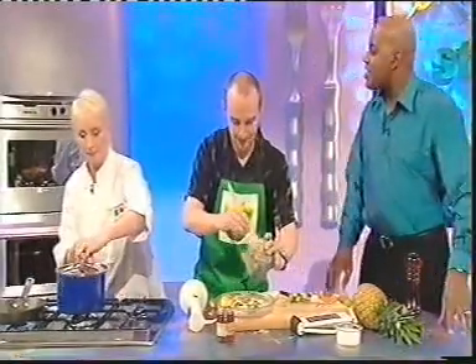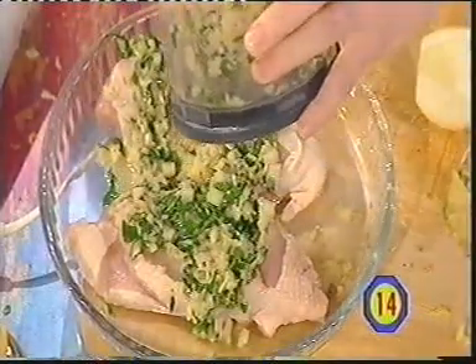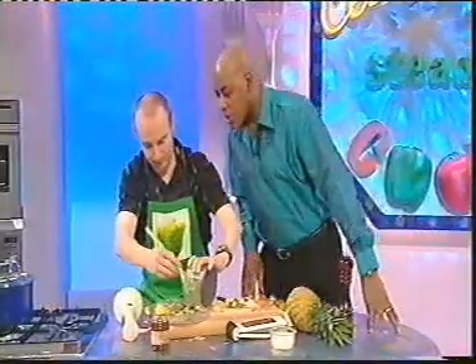How long would you normally marinate something like this for, Leslie? Oh, it's best if you can do it overnight. But if you haven't got the time, it's not the end of the world. Even just letting it sit for 20 minutes will help it. Of course, we haven't even got time to do that.